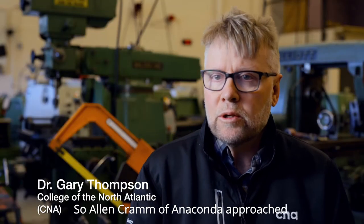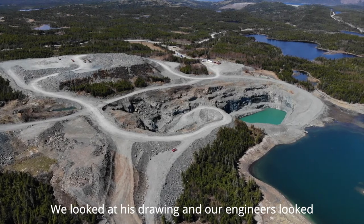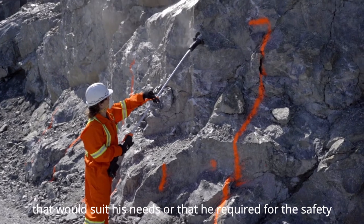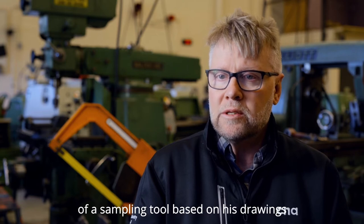Alan Cram of Anaconda approached us with a concept for a new sampling tool. We looked at his drawing. Our engineers then looked to see what was available and couldn't really find anything that would suit his needs or the safety aspect he required. So they designed and built a prototype of a sampling tool based on his drawings.